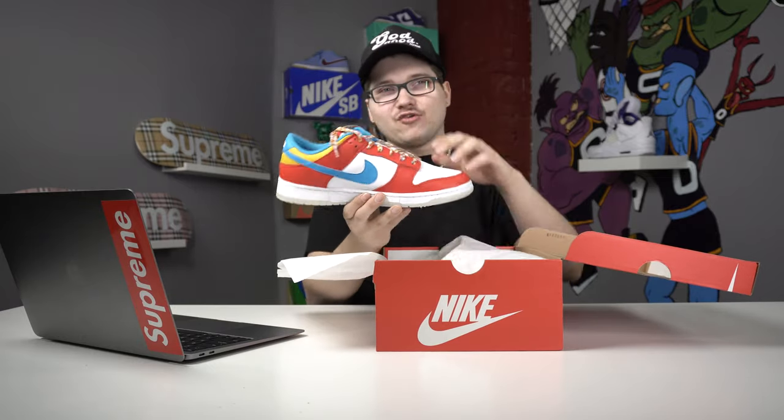So obviously we got a Nike Dunk box. What came out at the beginning of this month of November? That's right — it's a collab. We could say collab, but it's a LeBron Dunk cereal collab, and none other than the Fruity Pebbles.